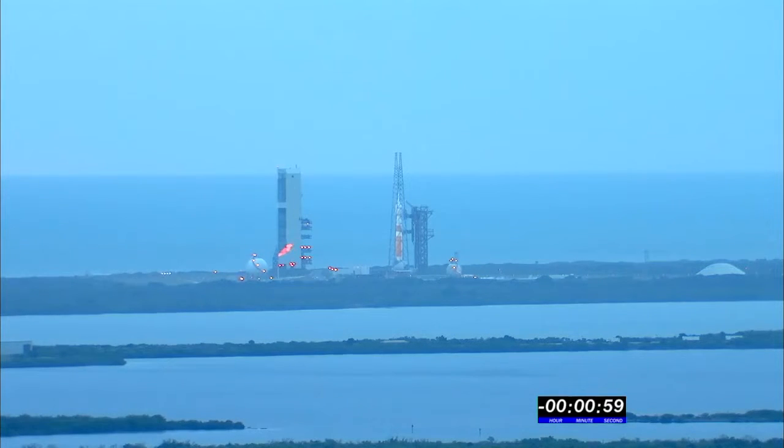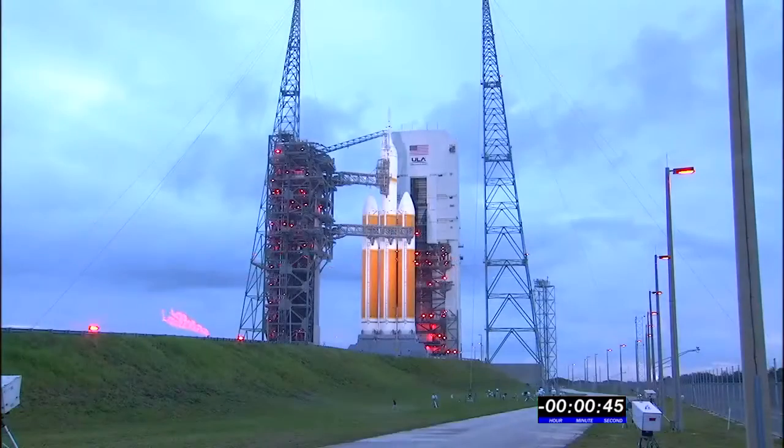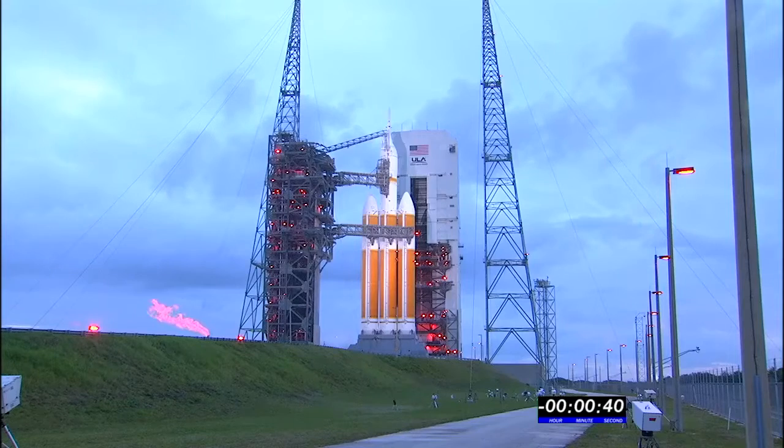T-minus one minute. Engine start box, go. Rock, report range status. Range green. Fifty seconds. Forty-five. Launch cable GE, main power off. Main power off. Forty.